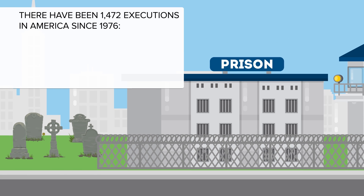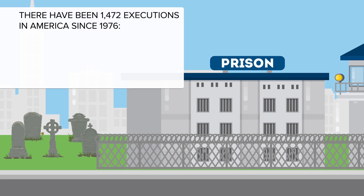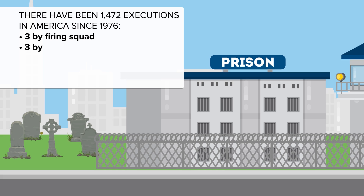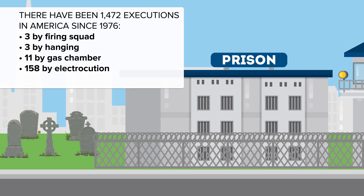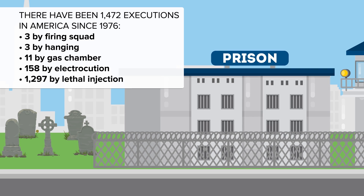There have been 1,472 executions in America since 1976. Of those executions, three were by firing squad, three by hanging, 11 by gas chamber, 158 by electrocution, and 1,297 by lethal injection.